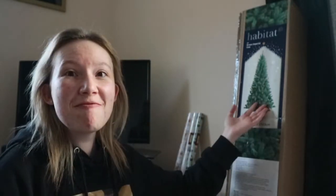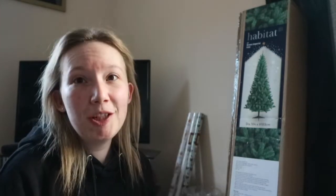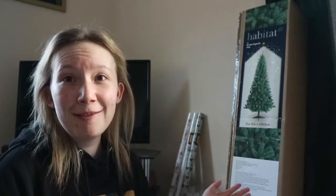Hi guys, it's Sarah and welcome to today's video. I am putting up my Christmas tree because it's December. I'm so excited because it's the first Christmas in my flat and this is my first ever personal Christmas tree, because normally I have my mum and dad's. I've got the Christmas tree right here in the box, it's a six-foot Christmas tree and I got it from Argos. It was pretty cheap because it's my first Christmas in my flat and I'm already paying bills, didn't want an expensive tree.